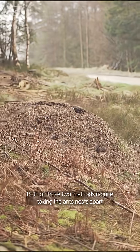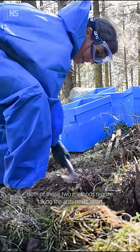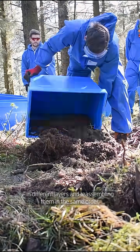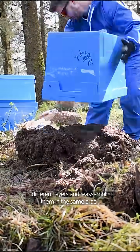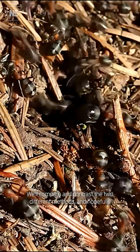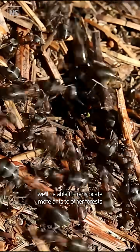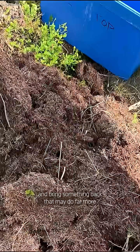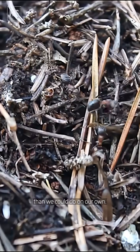Both of those two methods require taking the ants' nests apart in different layers and reassembling them in the same order — a bit like a cake. We'll compare and contrast the two different methods, and hopefully we'll be able to translocate more ants to other forests and bring something back that may do far more than we could do on our own.